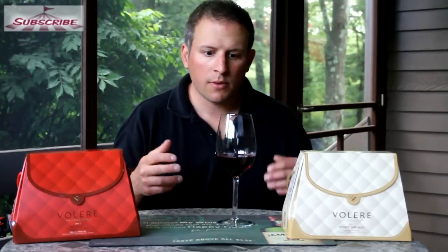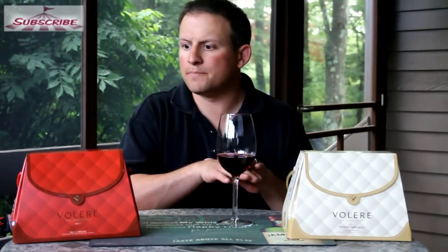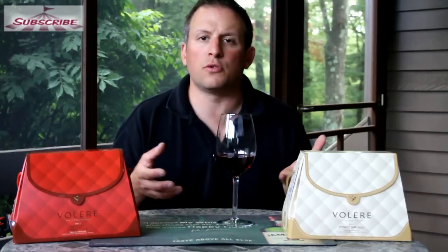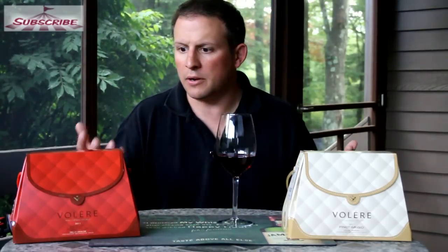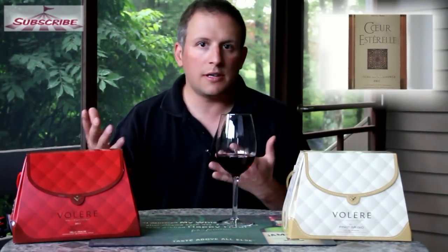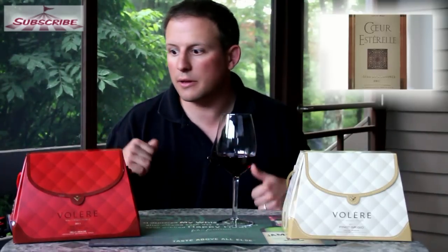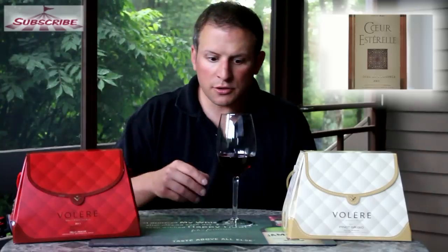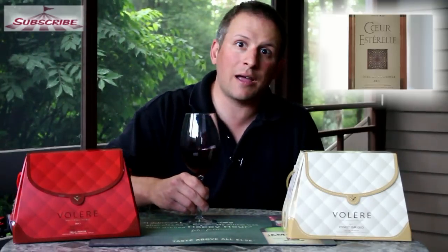Nice wine. This covers your bases for all the people that you might have over during the summer when you want to have a couple bottles of wine. This is great. I don't even have to tell you ladies — girls night or having a couple of girls over, you've got a white and you've got a red. Perfect. No glass to deal with. Easy — pitch it into the garbage when you're done. Check it out at the store and we'll see you next time. Happy Wine Wednesday and cheers.